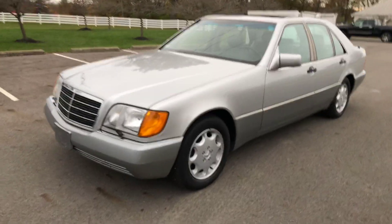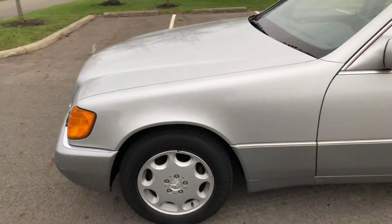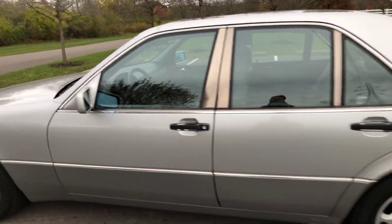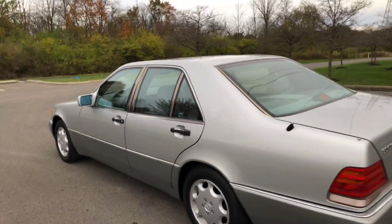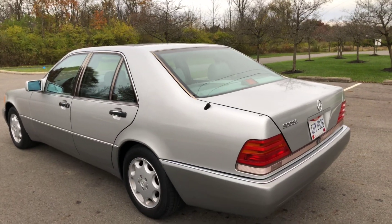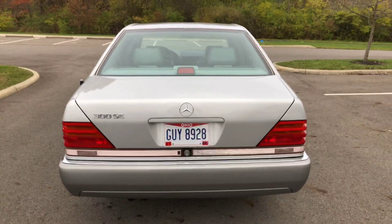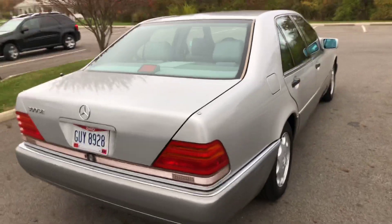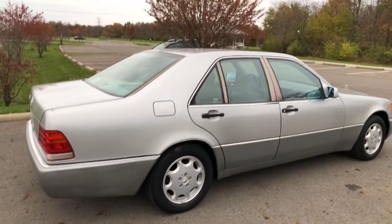This will be my video walk-around of the 1993 Mercedes 300 SE. This is a one-owner car bought new in 1993 with an original MSRP of $75,550. It still has the original window sticker, all of the keys, and owner's manuals.